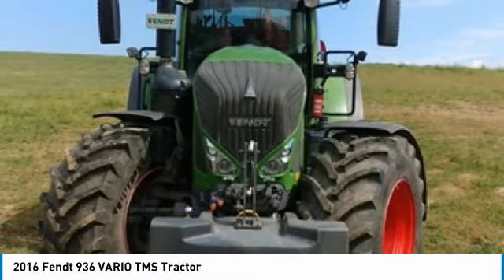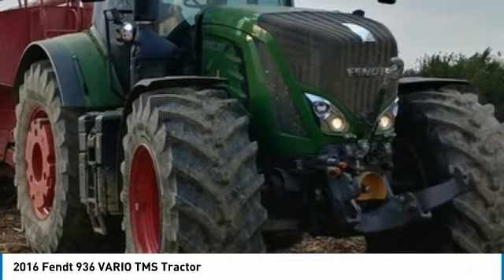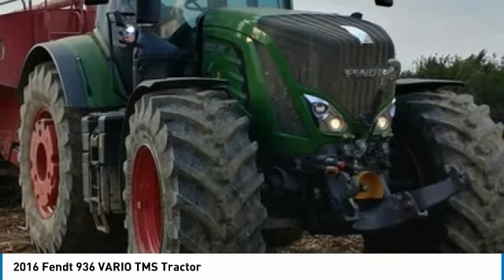Suspended Front Axle, and with 2,100 hours, you can rest assured that this Fendt 936 Vario TMS Tractor will be hard at work for many years to come.